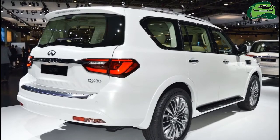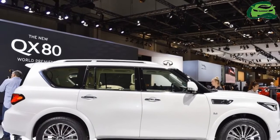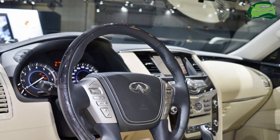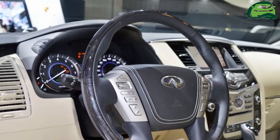Buyers can choose the Infiniti QX80 in rear-wheel drive and all-wheel drive configurations. Production of the 2018 Infiniti QX80 is underway at the company's facility in Kyushu, Japan.